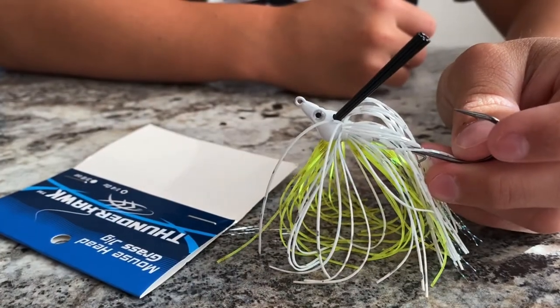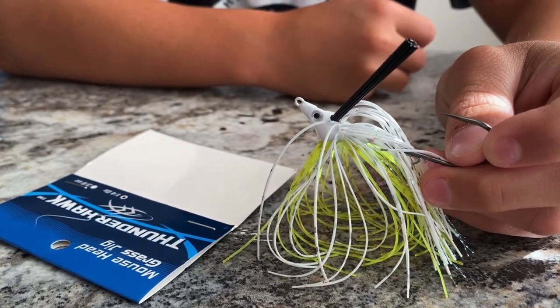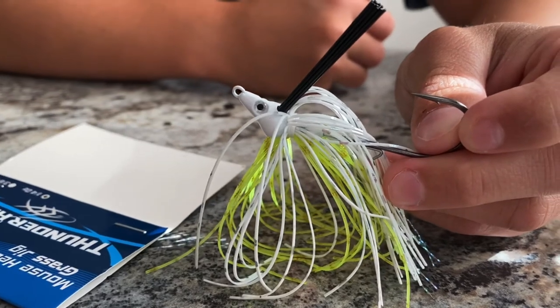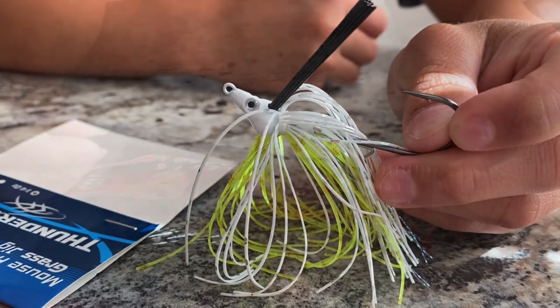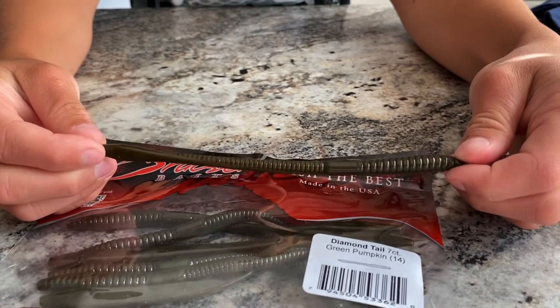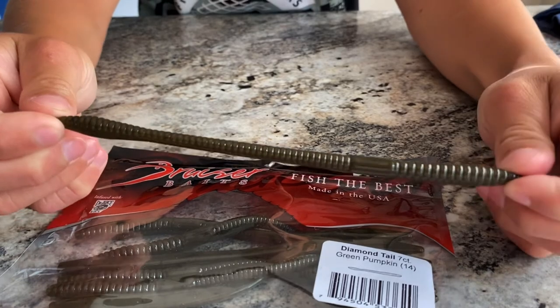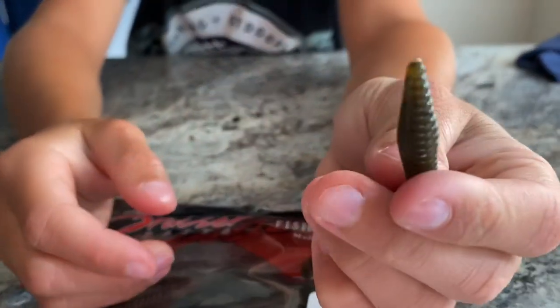This is the Thunderhawk Mouse Head Grass Jig, quarter ounce. And this is the Bruiser Bates Diamond Tail in Green Pumpkin. Love the shape, pretty cool. It's a little tail.